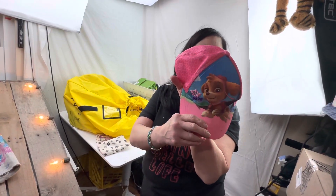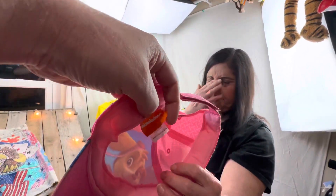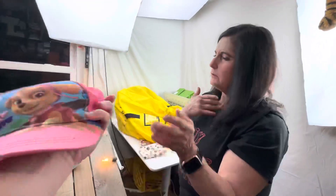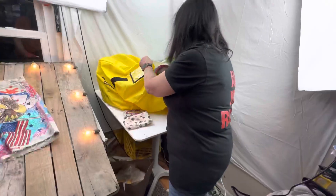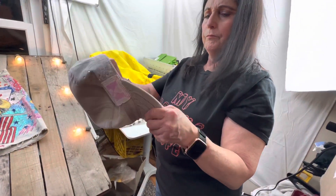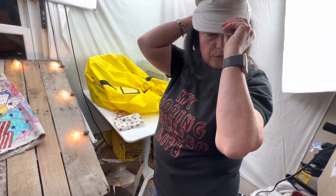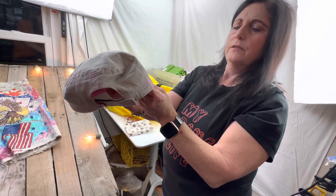Is that Paw Patrol? Yeah, it looks like it but I'm not 100% sure — it'll say right here if it was, or maybe not. I don't know who it is. C&H — IH, it's an International Harvester hat.